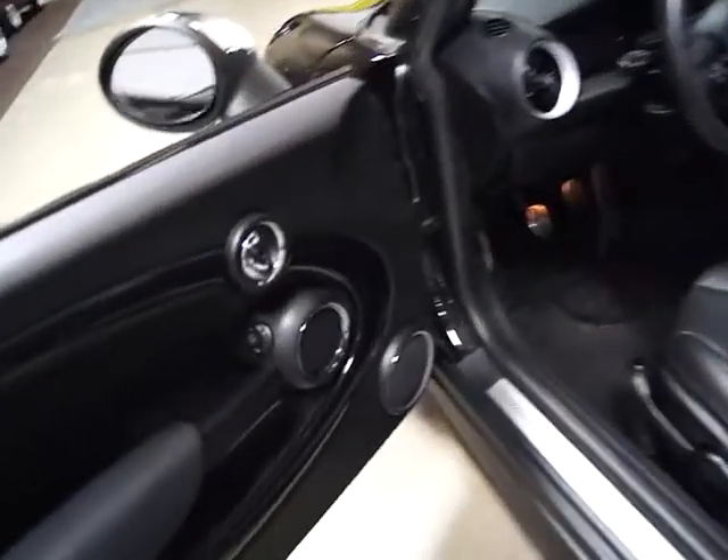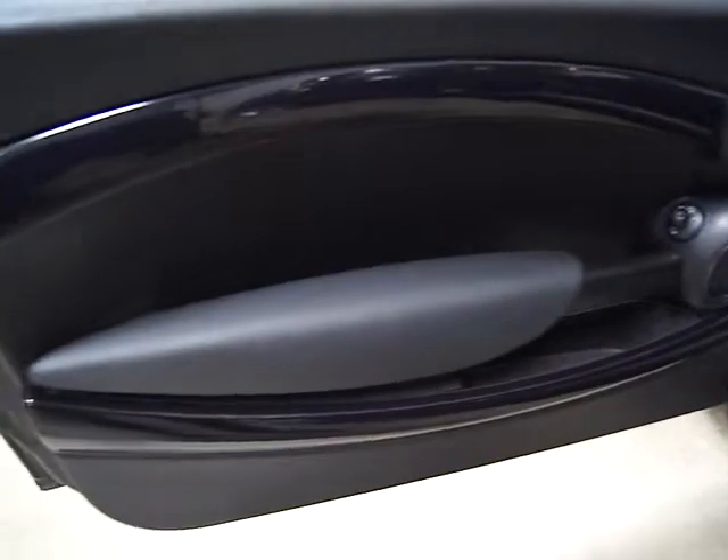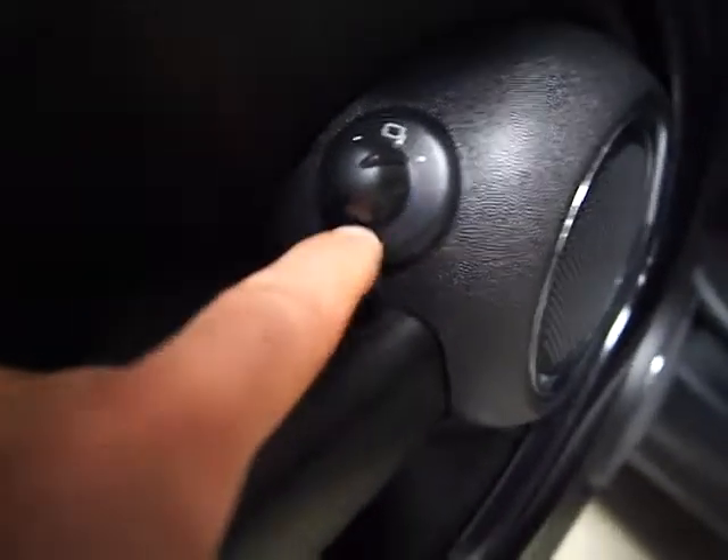We like Minis. They hold their value. They get great gas mileage. You've got black anthracite trim on this. You've got power folding mirrors and power windows. This little icon down here means that these mirrors will fold in on command.